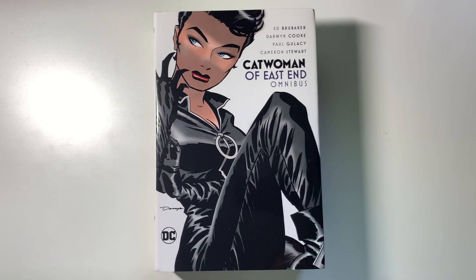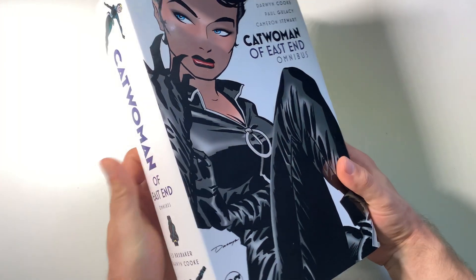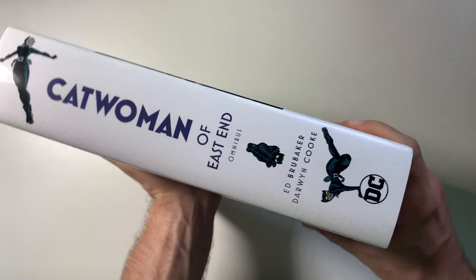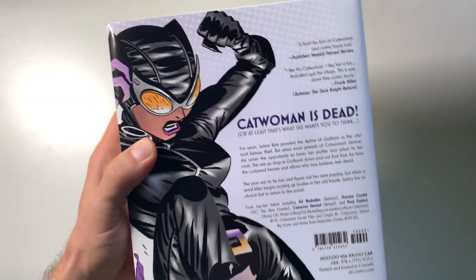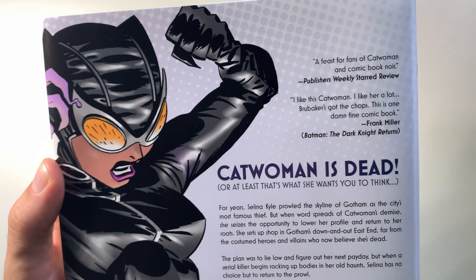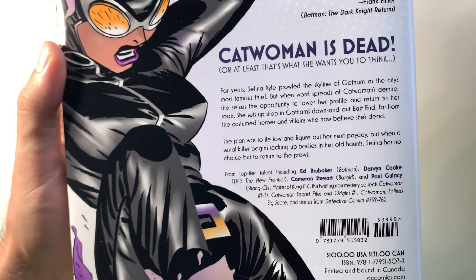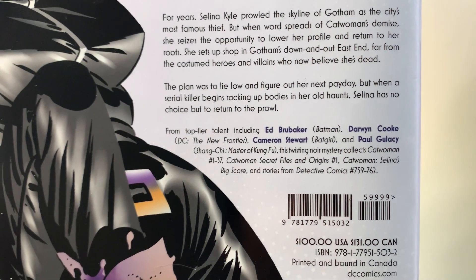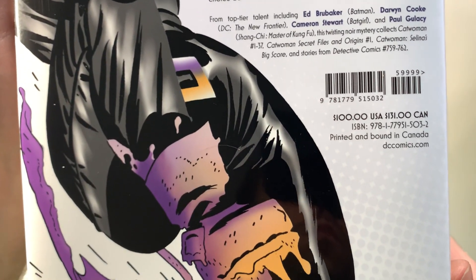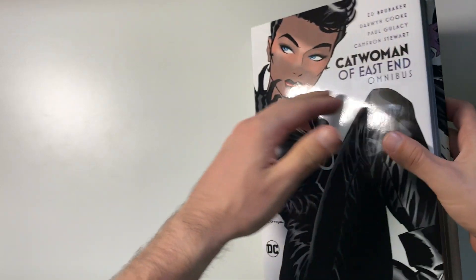It seems like DC heard the people with this Catwoman release. The Ed Brubaker run on Catwoman is beloved by many — there were some very hard-to-get trade paperbacks in the past that got very expensive. But now DC has released this amazing oversized Omnibus collecting the entire run, which is 37 issues of the Catwoman series plus a few one-shots and Detective Comics tie-ins.